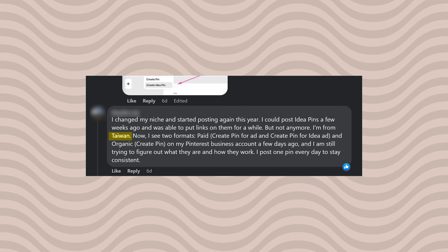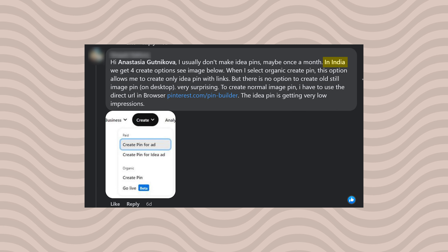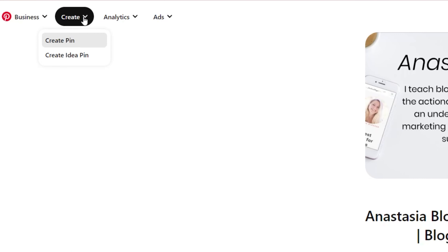Pinterest rolled out a huge update but it doesn't look the same for all users yet. I asked in my Facebook group for my Pinterest program members and from their answers I understand that most users in the United States and in some other countries can no longer create idea pins. The update seems to go quite randomly country-wise. I got screenshots from users in Taiwan, India, and Australia who have the same interface as the users in the United States.